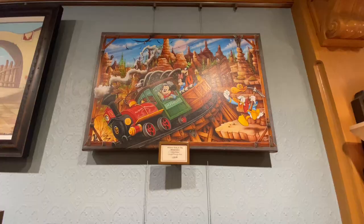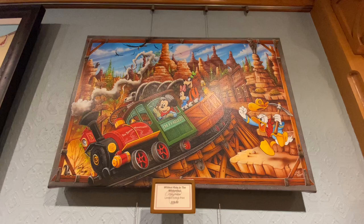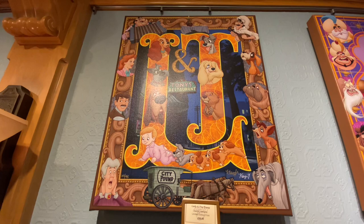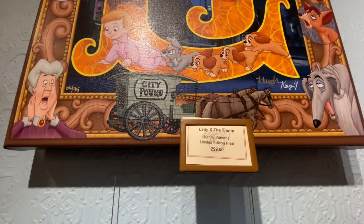This one is called Wildest Ride in the Wilderness by Craig Frazier for $229 — my favorite ride, so I love that one. And this is Lady and the Tramp by Kenny Yamada for $299. I love the lettering style they do — I think it's so cute.